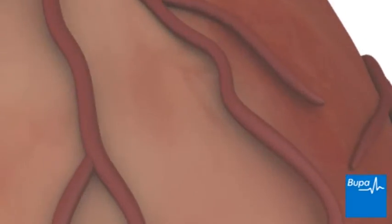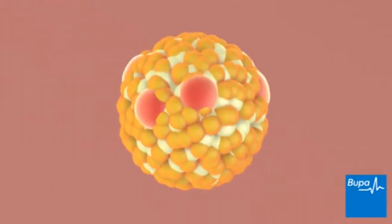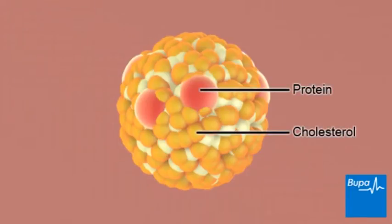Cholesterol is a type of fat, also known as lipid, that's found in your body and is essential for keeping you healthy. However, a high cholesterol level is associated with coronary artery disease and stroke.